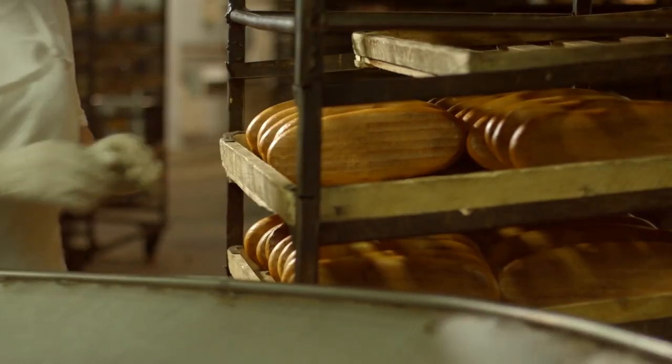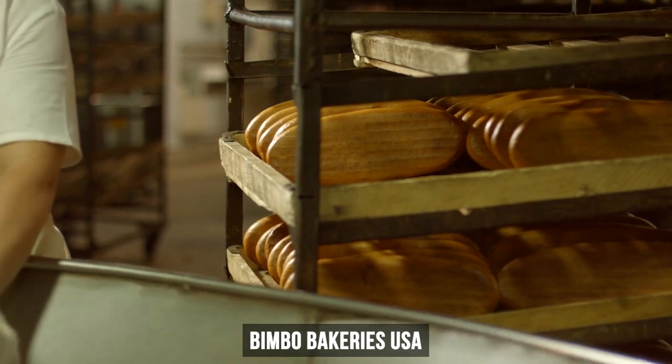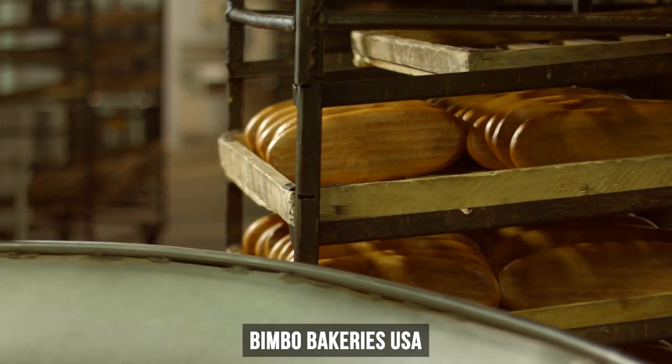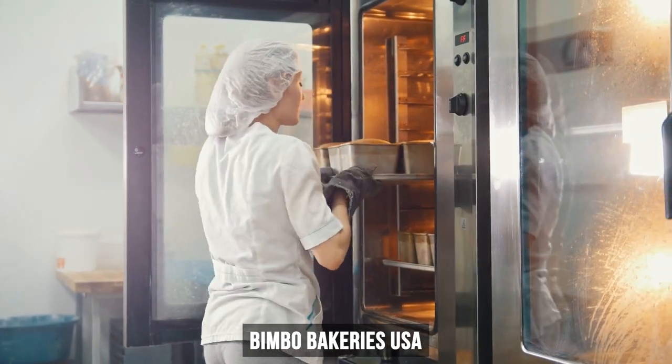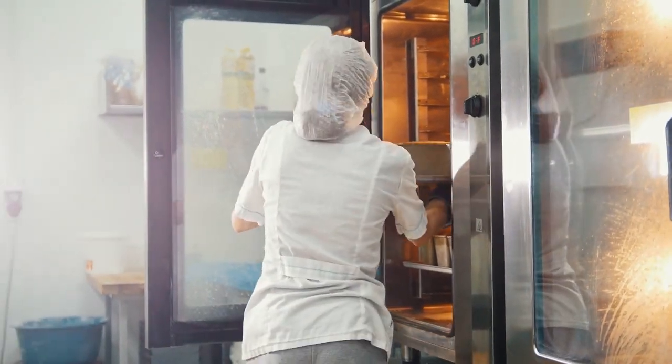Bimbo Bakeries USA installed advanced controls and high-efficiency burners in ovens, oxidizers, and boilers, and invested in metering systems that enable real-time monitoring and energy control.